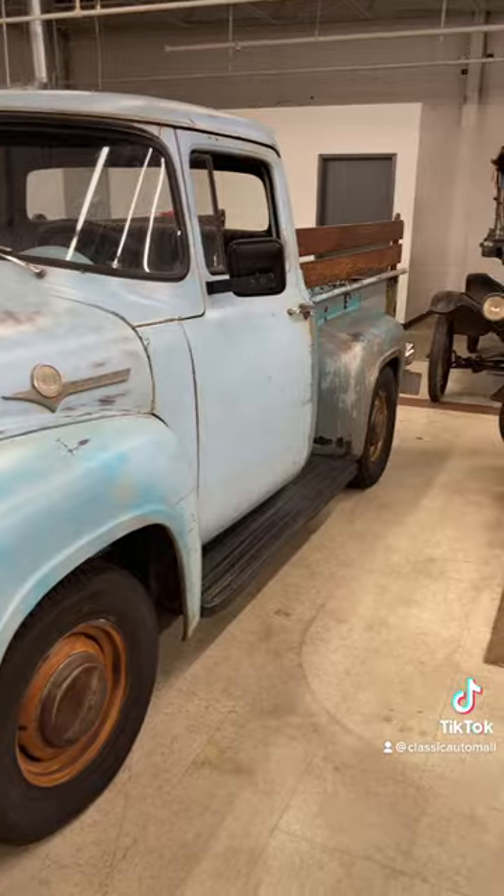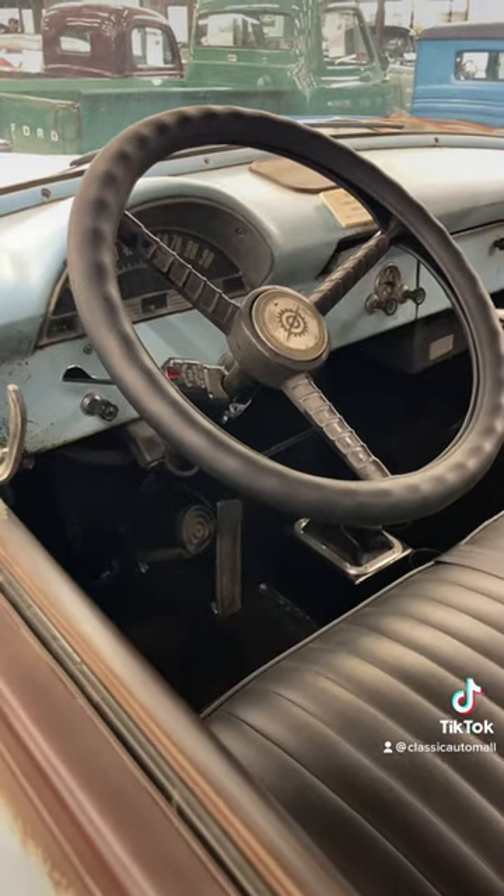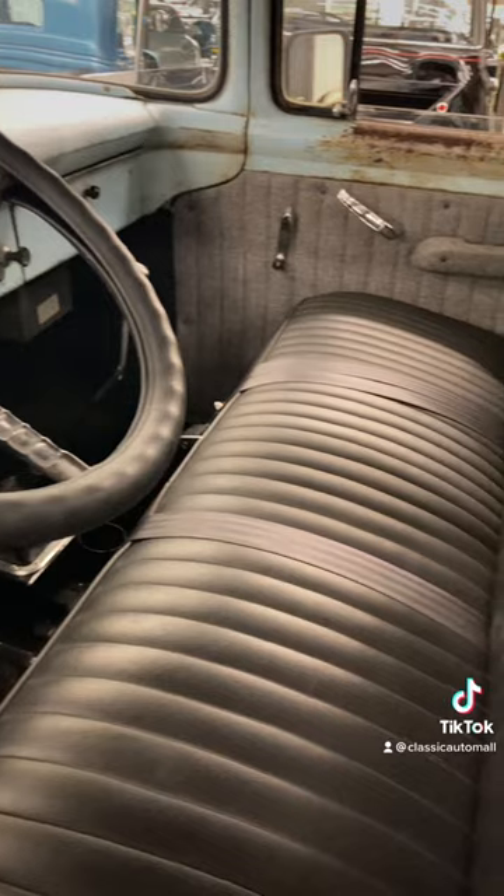Just as that show was filmed in California, this truck led a rust-free life in California right up to 2018. And get this — the truck has a title-verified 2,800 miles.